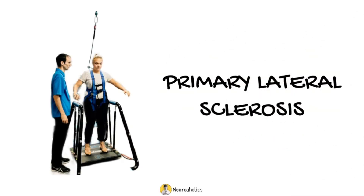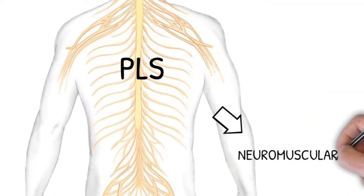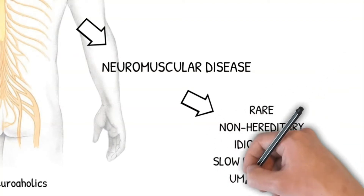Primary lateral sclerosis is a neuromuscular disease characterized as a rare, non-hereditary, idiopathic, slow and progressive degeneration of the upper motor neurons.